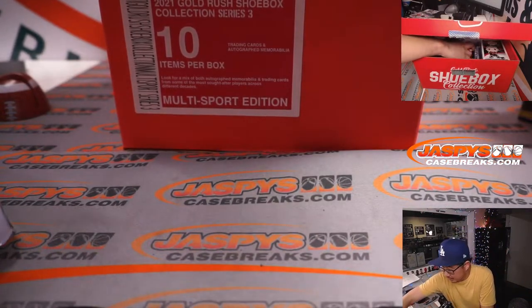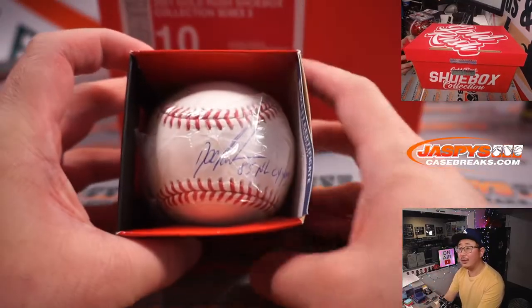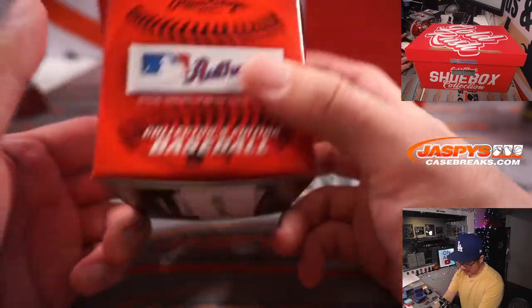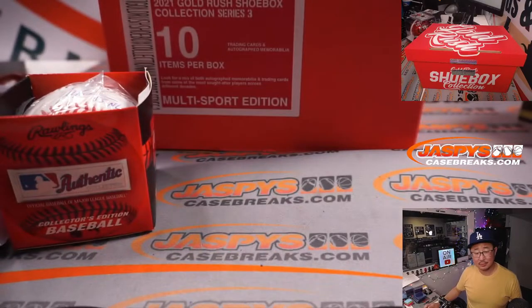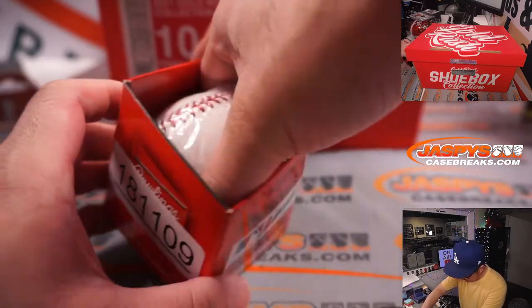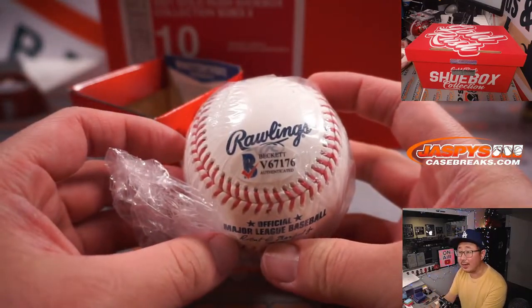Next up, what is this? An autographed baseball. Doc Gooden, right? 1985 NL Cy Young. What up, Doc? It has the Beckett card and authenticity sticker right here as well.